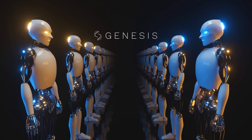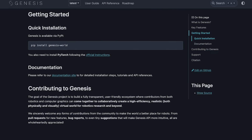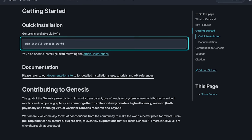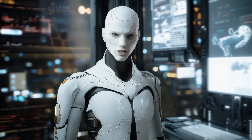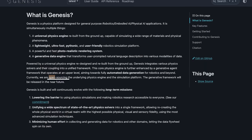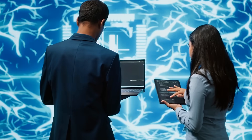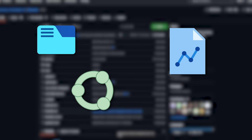What makes Genesis especially exciting is how easy it is to use. Installation is straightforward with a simple PyPI command, and the API is designed to be intuitive. Even developers who are new to robotic simulation can get up and running quickly. The platform is fully open source, meaning anyone can contribute to its development or customize it for their needs. The team encourages collaboration through GitHub, where users can suggest features, report bugs, and share ideas.